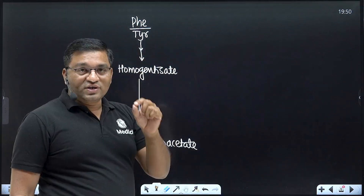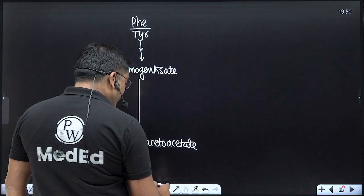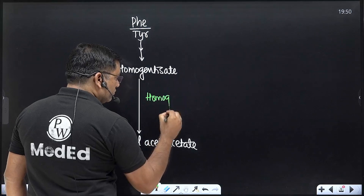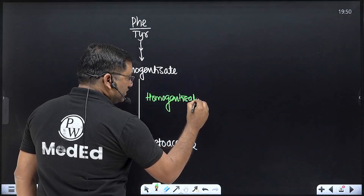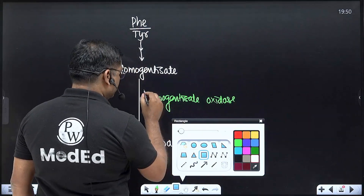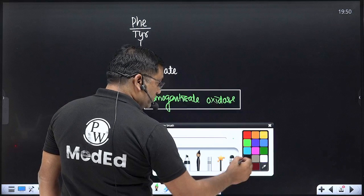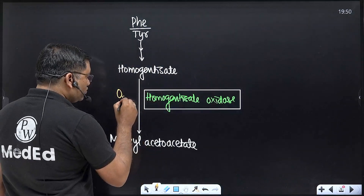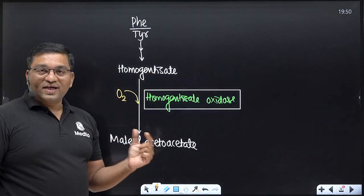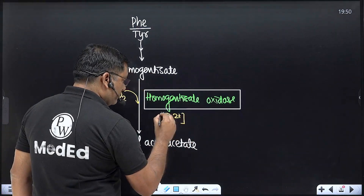This disorder, alkaptonuria, is related to phenylalanine and tyrosine metabolism. The defective enzyme is homogentisate oxidase. This is a dioxygenase type of reaction in which both atoms of molecular oxygen are incorporated into the substrate. Homogentisic acid is converted into maleylacetoacetate, and this reaction requires iron.